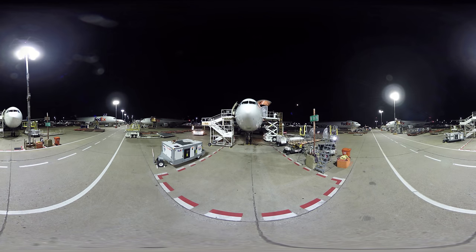Once packages are sorted, they're then loaded back onto planes to head to their destination. Each team has specific loading times to stay on schedule, and as you can see, the process happens very quickly. However, safety guidelines require strict adherence to procedures that ensure safety comes before schedule.